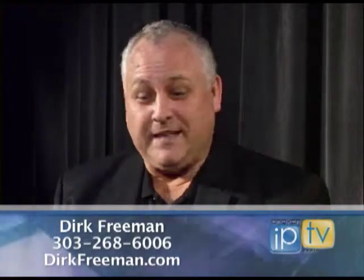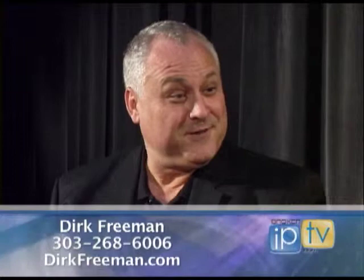So how can clients get a hold of you? Well, the internet — we're out there at DirkFreeman.com. There you can find my phone number and email address, or just email Dirk at DirkFreeman.com.